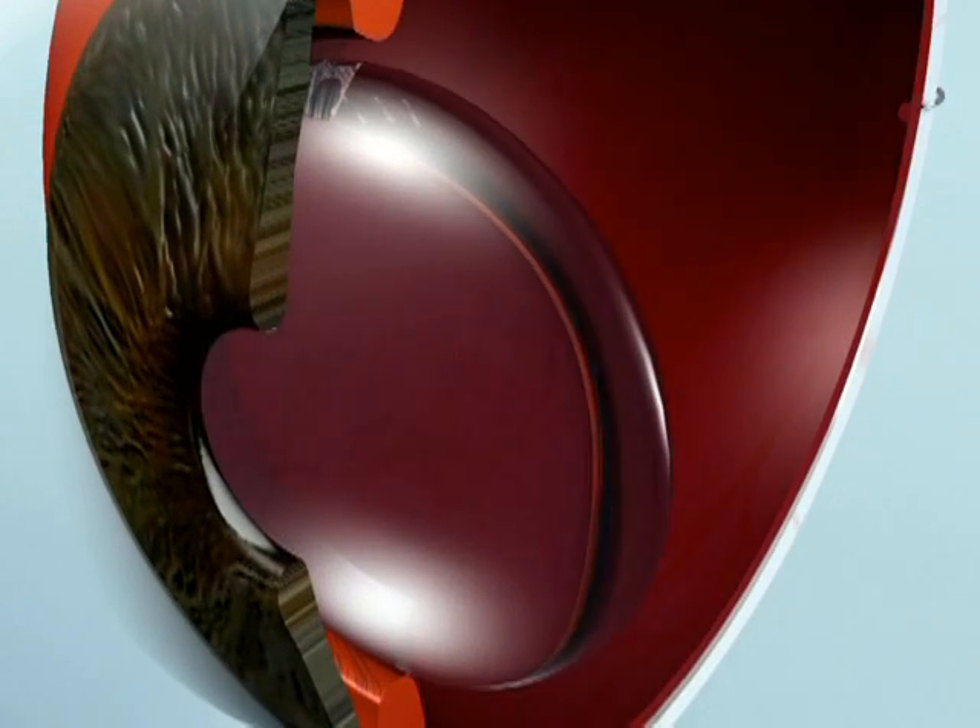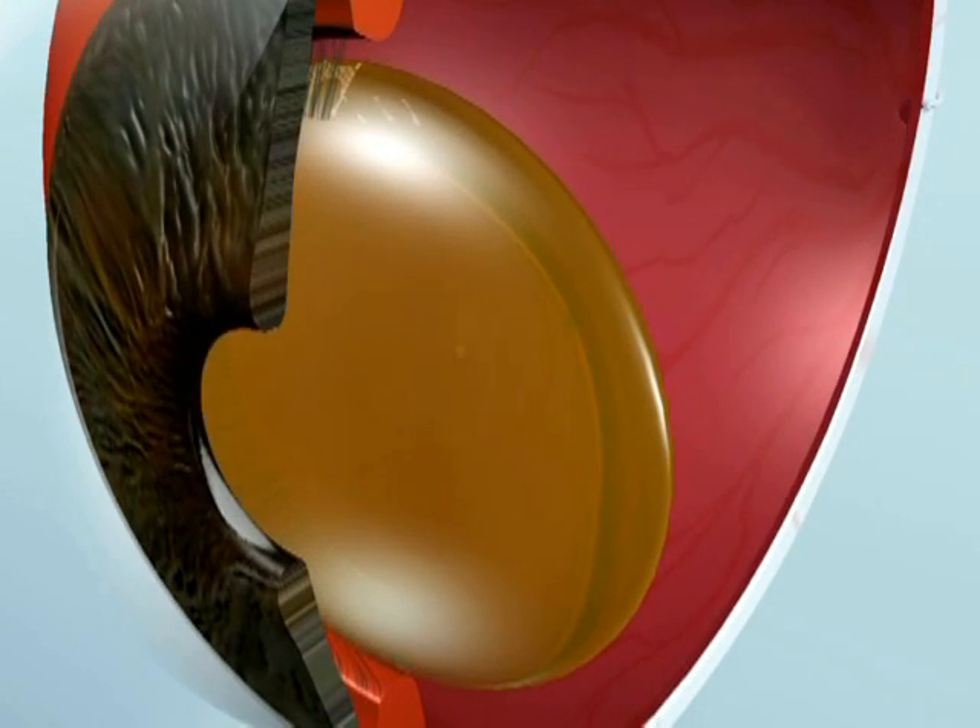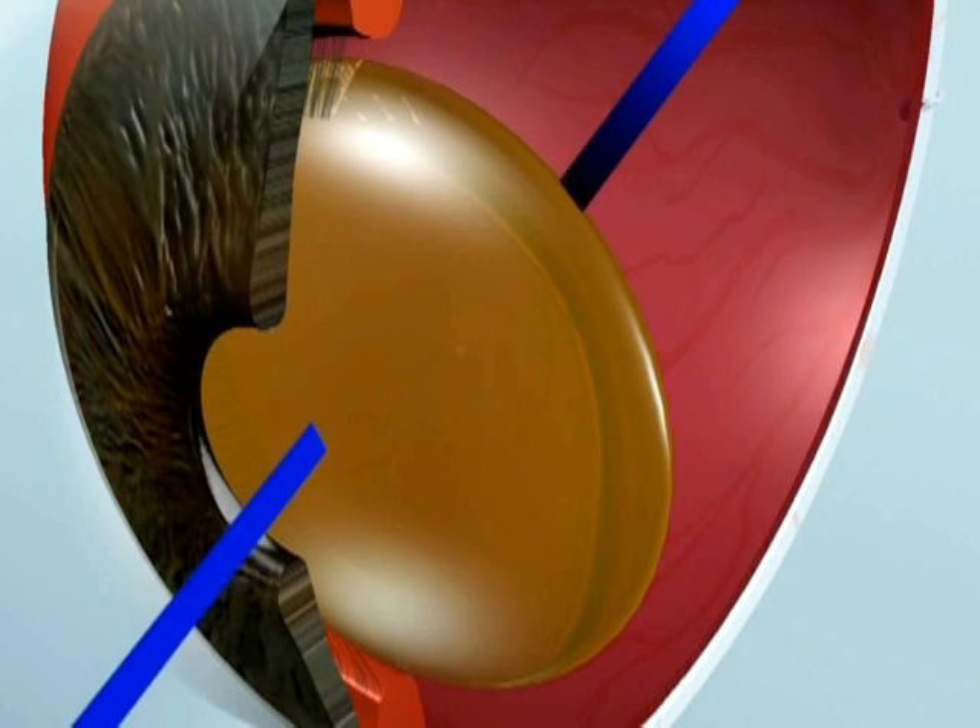Unseen to us, there is a yellowing of the lens that continues throughout our lives. The effect of this coloration is a selective filtration of the light that the retina perceives as violet and blue. This high energy visible light is the most damaging part of the sunlight that reaches the retina and could increase the risks of macular degeneration.